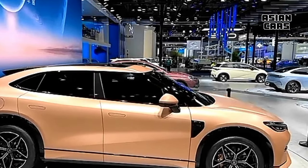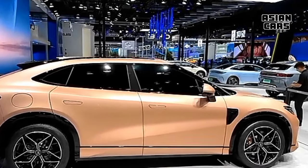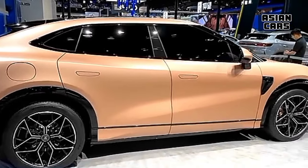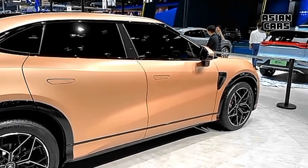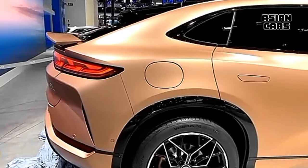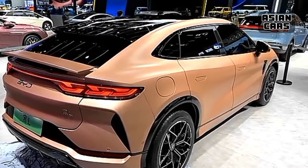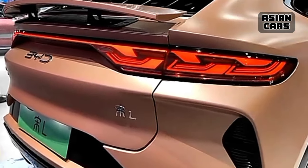It is part of BYD's family of models named after Chinese dynasties like Han, Tang, Qin, Song, and Yuan. It features a sleek and sporty design from front to back, touted as BYD's most beautiful electric SUV design. The car comes in a fastback shape and was developed on the E-Platform 3.0.